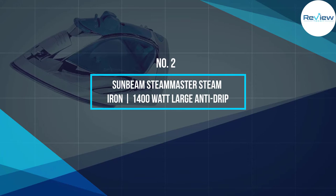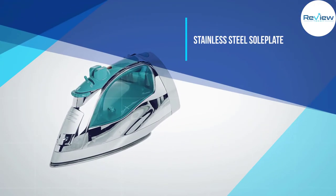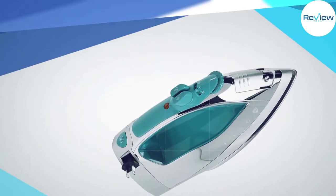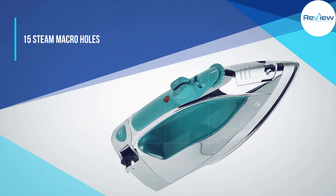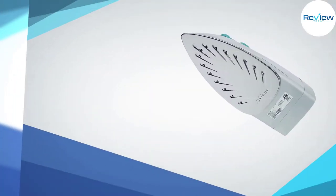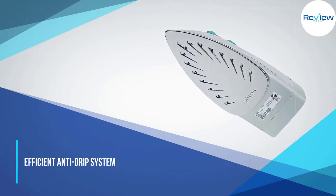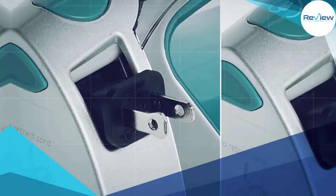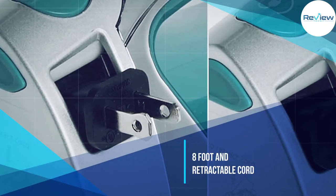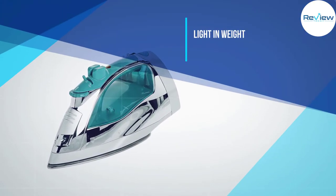Number two: Sunbeam Steam Master steam iron — 1400 watts, large anti-drip. This is an American brand that is relatively low-priced, possibly because it is manufactured in China. It nonetheless delivers good results even though it does not incorporate high-end features. For easier removal of creases, it has a dual spray mist button, a large water tank, and 1400 watts of power. It has a chrome finish to enhance its looks and increase durability.